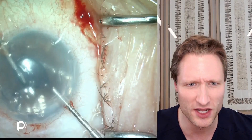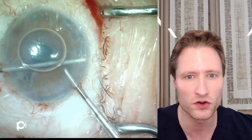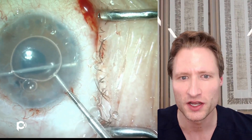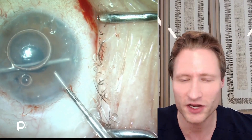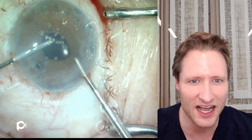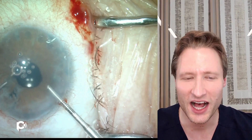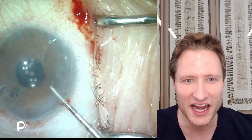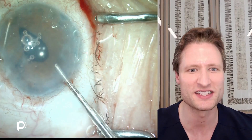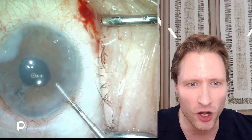Now that the tube is trimmed, before injecting the DMEK graft I'm going to make a new inferior peripheral iridotomy using a 25-gauge vitrectomy handpiece. Even though the patient already has an iridotomy and a tube shunt, I want no risk of pupillary block. It's quick and easy to make an extra iridotomy. Then I verify that we have a stable anterior chamber — this is an eye prone to chamber collapse and we cannot have a collapsed anterior chamber when unfolding the DMEK graft.